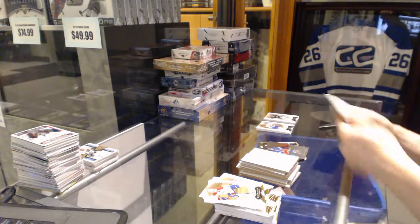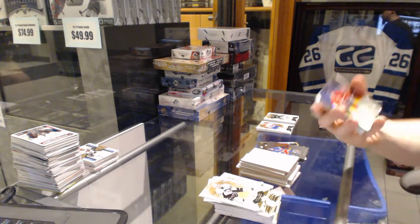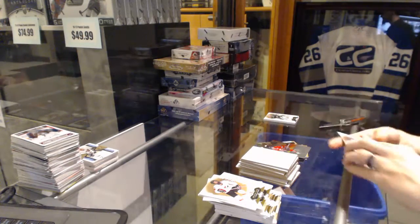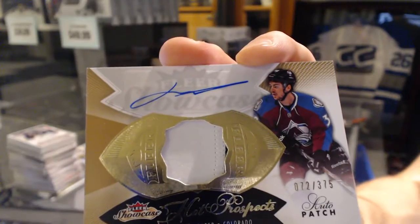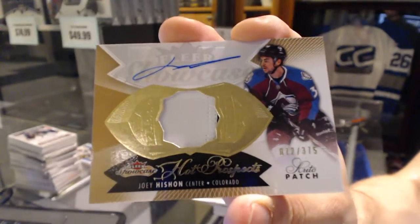Another patch — Flair Showcase for the LA Kings, Mike Richards. We've got an ever so slightly two-color Hot Prospects rookie patch auto number 375 for the Colorado Avalanche, Joey Hishon.